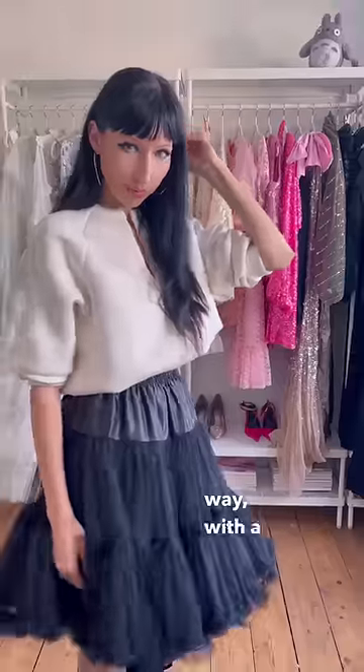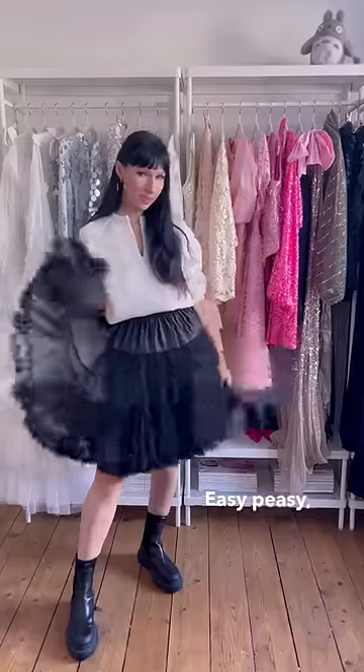You could just wear the skirt in a casual way with a jumper — or a sweater for my US friends — and some casual boots. Easy peasy, lemon squeezy.